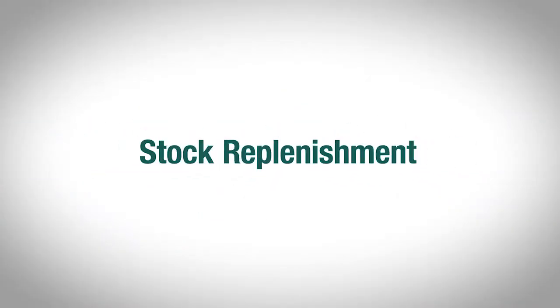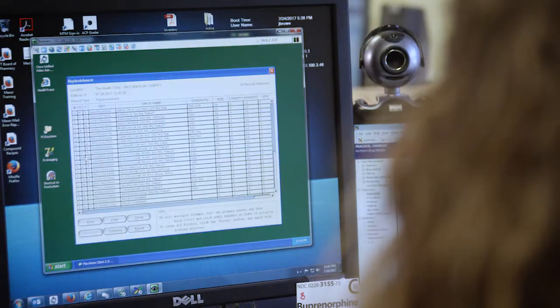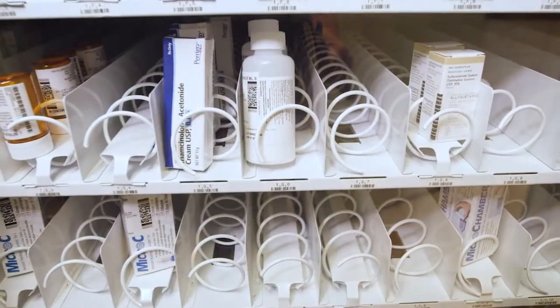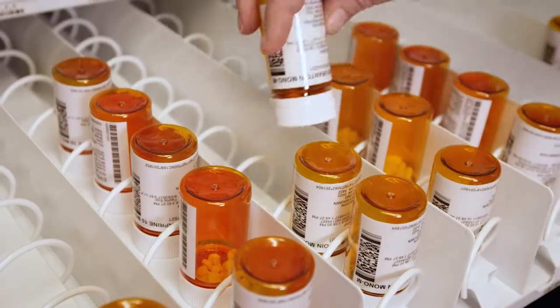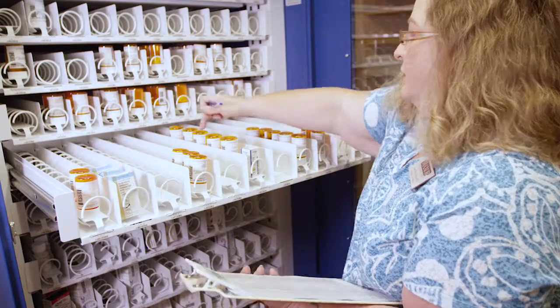PickPoint's IntelliPharmacy RDS is also easy to maintain. IntelliWare software establishes inventory PAR levels, creates replenishment reports, and even prints repackaging labels to automatically help replenish medications in the cabinet.